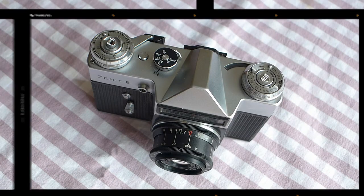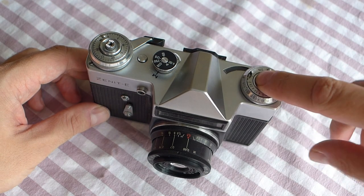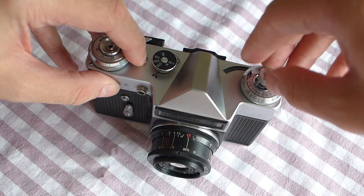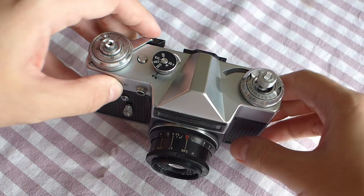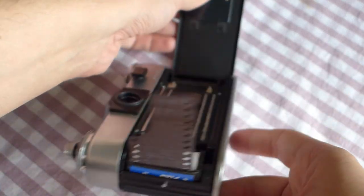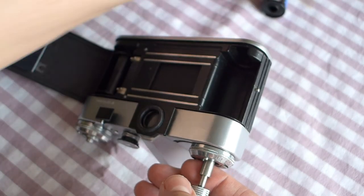When you have used all the frames — checking with the frame counter — or you just want to unload the camera, the exposed film must be rewound back into the cassette. Push the backwind head and rotate it counter-clockwise to pull it up. To disengage the shutter, press the backwind button and hold it. Rotate the backwind head clockwise until you hear a clap, meaning the end of the film has left the take-up spool. Open the rear cover, pull the backwind head up and remove the film cassette. That's all — the film can be developed.